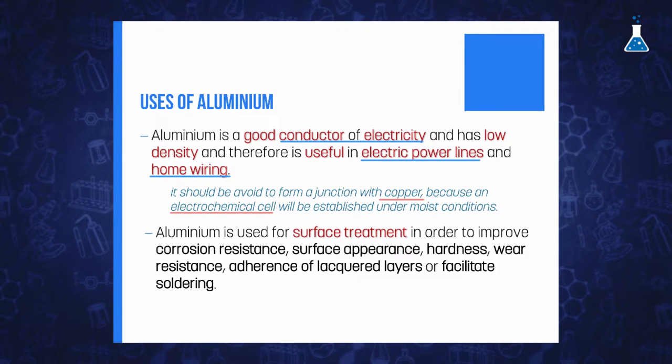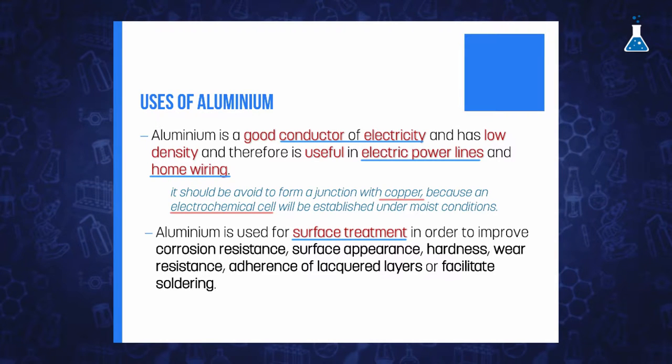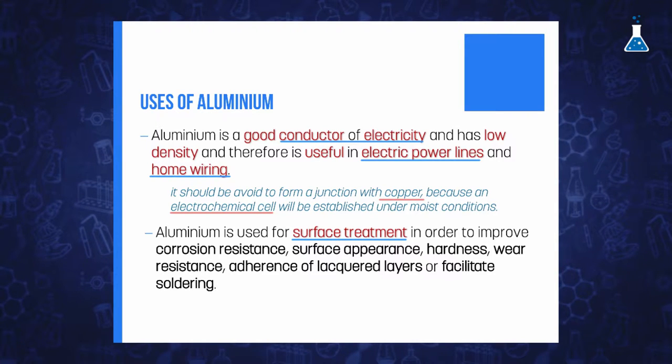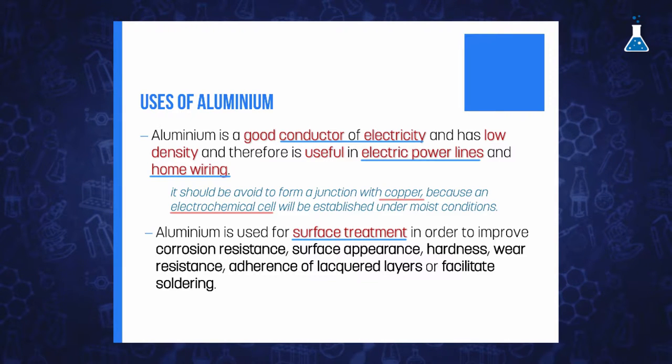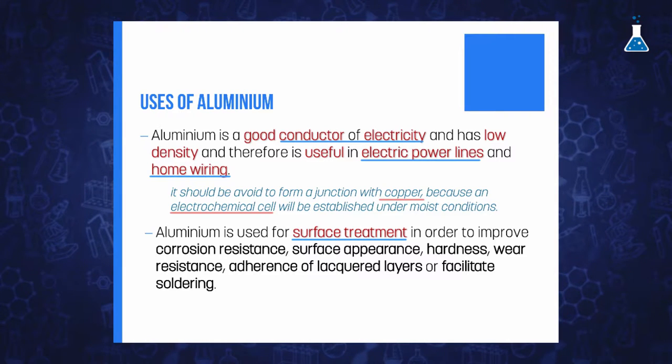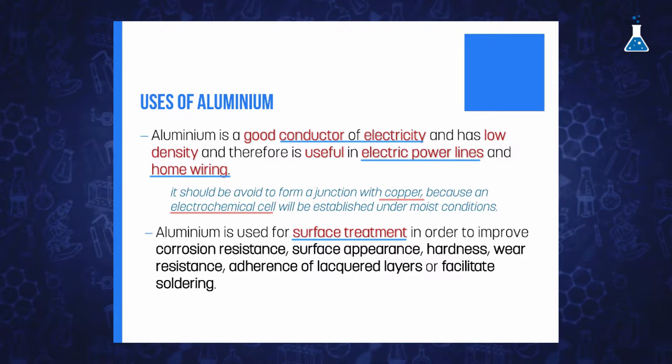Finally, the use of aluminum is very frequent for surface treatment, not only for its corrosion resistance, but also for improving the surface appearance, hardness, wear resistance, adherence of lacquered layers, or to facilitate soldering.